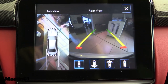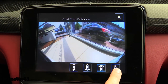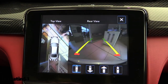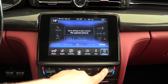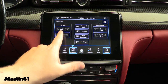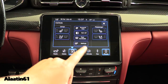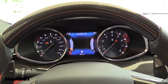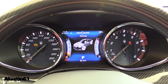It also has the surround camera system with a front camera and cameras underneath the mirrors for a top view. The climate control settings include cooled seats and heated seats. You also have the trip computer, tire pressure monitoring, and driving modes.